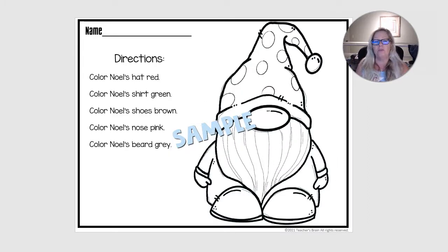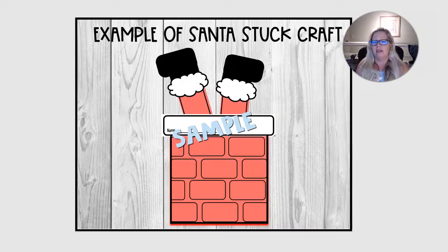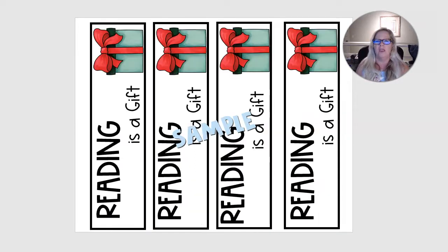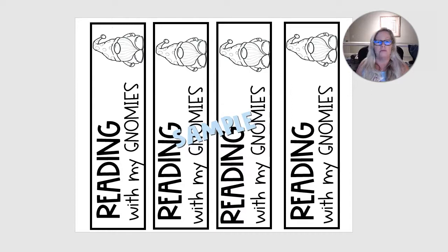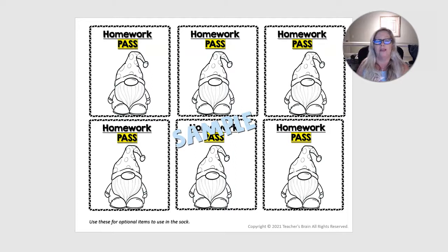There are different kinds of printables for following directions, just coloring a gnome. Here is the finished product — a Santa Stuck craft that they could make, and then you could attach whatever writing you choose to go with that craft. I included some thank you notes in here because every year I'm so grateful that parents give me gifts, but I'm always scrambling to find a thank you card. So I included these for you. I also included some bookmarks — 'reading with my gnomies' — and homework passes that you could use if you wanted to give the students a gift in their stinky sock.